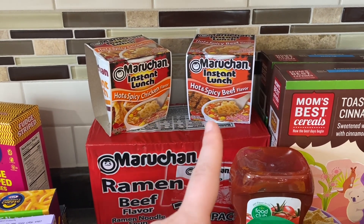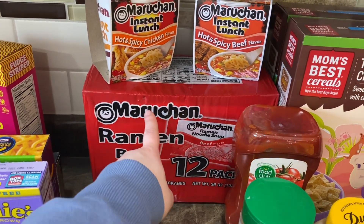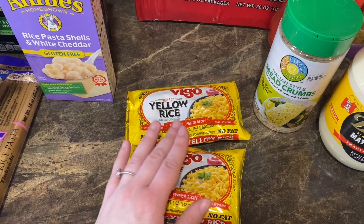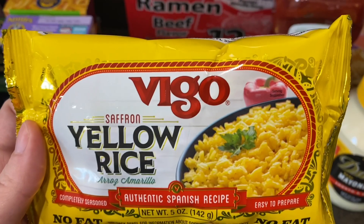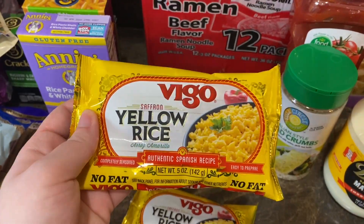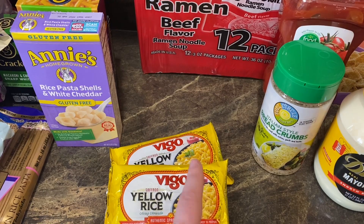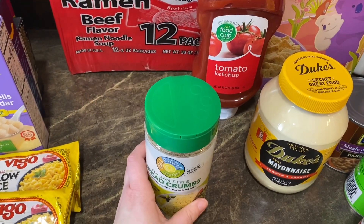We got some ramen noodles — Jeffrey likes the spicy ones so he got hot and spicy chicken and hot and spicy beef. Ruxley also likes noodles — he calls them spicy noodles even though they're not — and likes the beef flavor, so both the boys will eat those. I also grabbed two packs of Vigo saffron rice — if you've never had this you need to try it, it's so fantastic. The shrimp I bought goes in this dish, so hopefully you'll see us make it for dinner soon.